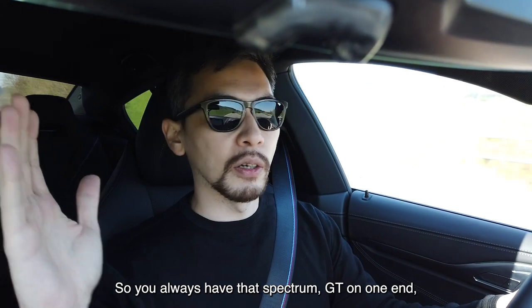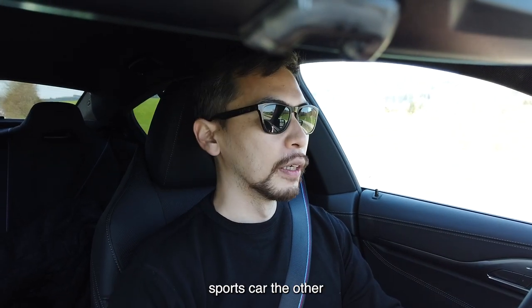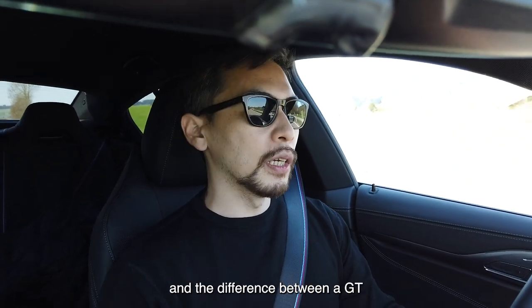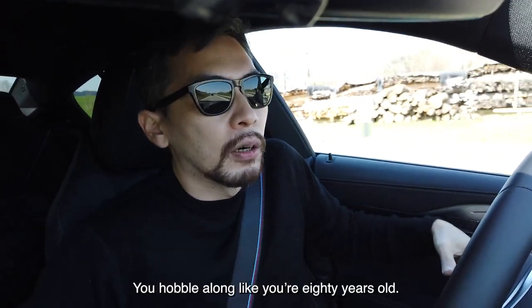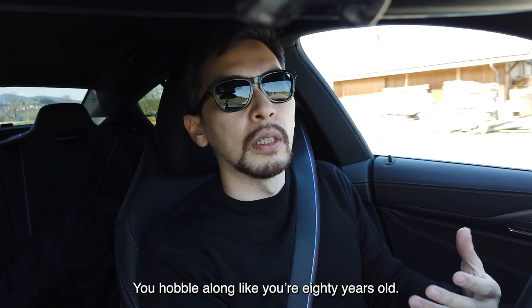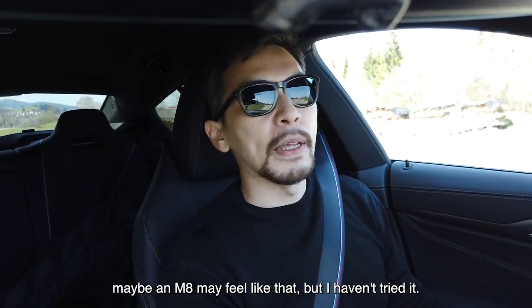So you always have that spectrum — GT on one hand, sports car on the other. The difference between a GT and a sports car is that at the end of the day, you arrive in a sports car and you can't walk properly. You're like a pretzel, you're hobbling along — whereas a GT lets you arrive refreshed. Something like an M4 might feel like that sports car end of the spectrum, but I haven't tried it, so how would I know.